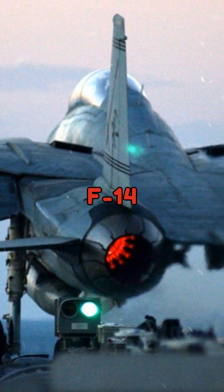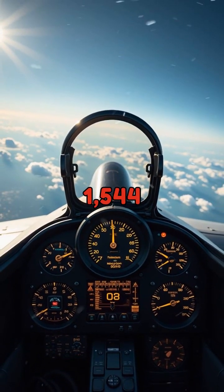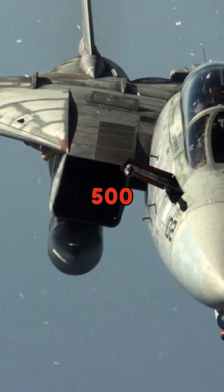With twin engines, the F-14 could reach speeds of Mach 2.34 and had a combat radius of approximately 500 nautical miles.